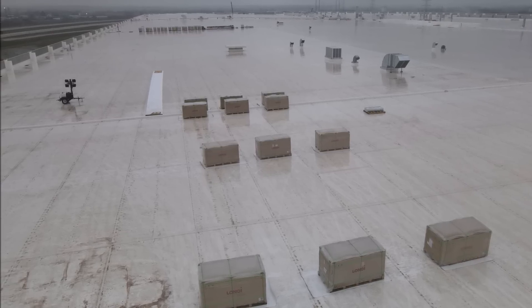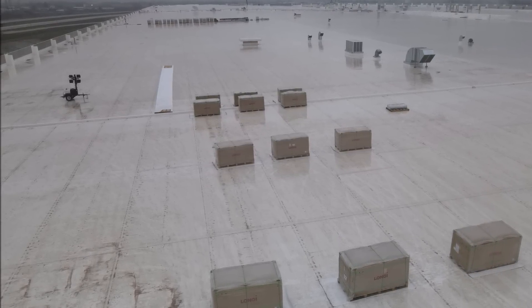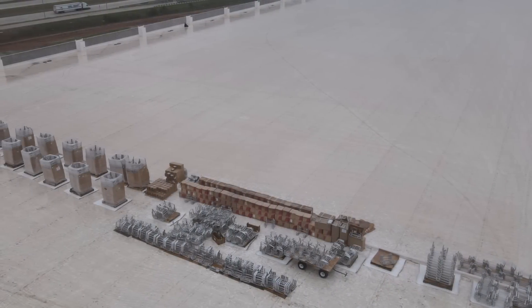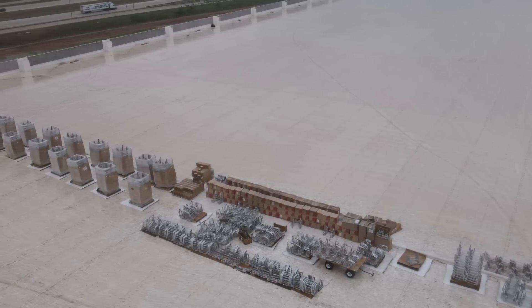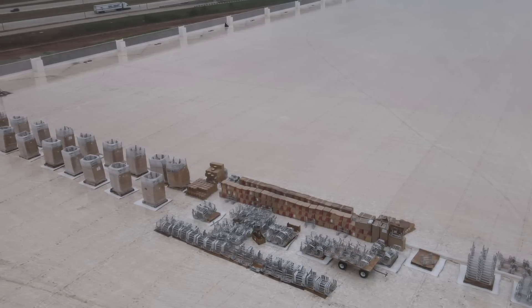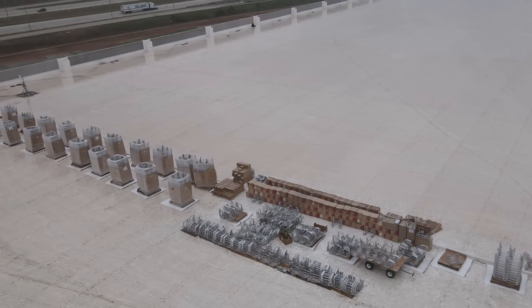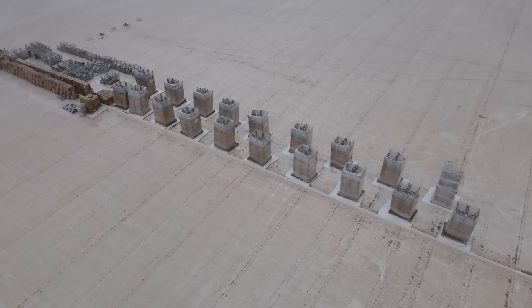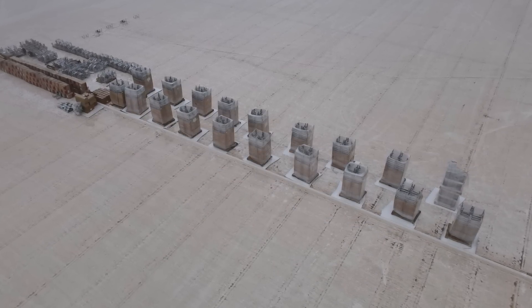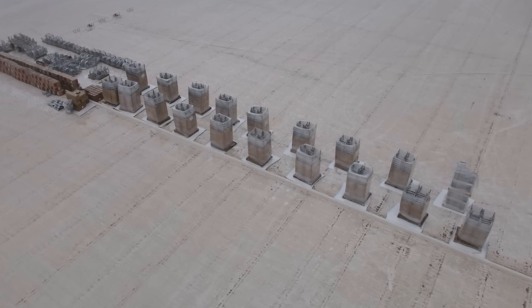Solar panels are more energy efficient than solar shingles because you can tilt them toward the direction where the sun shines the most, enabling them to catch more sunlight. A solar shingle depends on its location on the roof plus the roof's orientation to receive sunlight. This is why Tesla is not using its own solar tiles at Giga Texas.